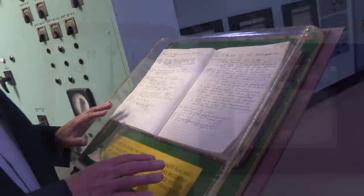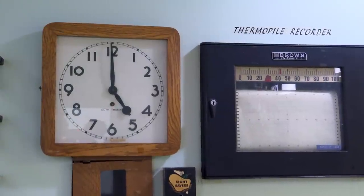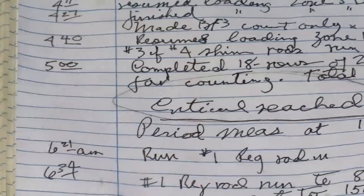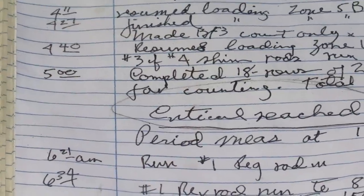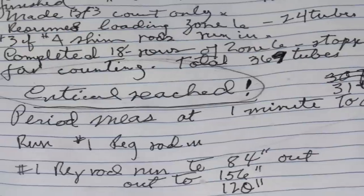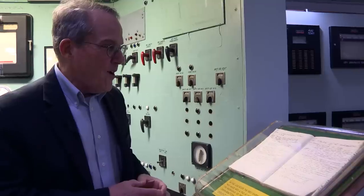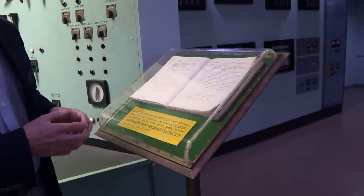This is actually the original logbook from the day when the reactor first went critical. Fermi was actually here — he was called at 5 o'clock in the morning because the researchers knew it was going to go critical, and he came in and observed the first criticality of this reactor. As a scientist yourself, you've probably kept a few logbooks. Do you look at that and feel a bit of excitement? Well, we all fill out logbooks, and we all have this hope that maybe our logbook someday would get this level of attention. So it's actually quite exciting to be here and see this.